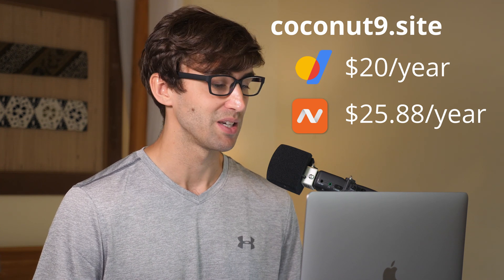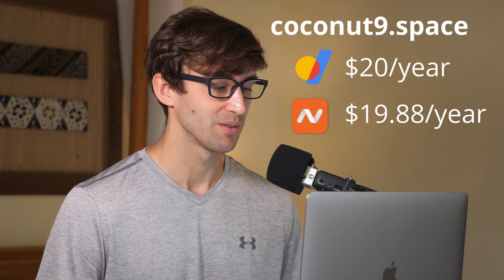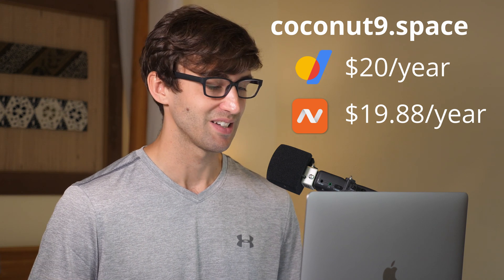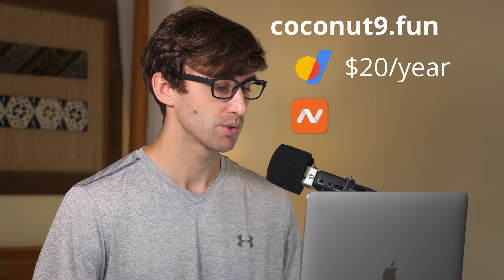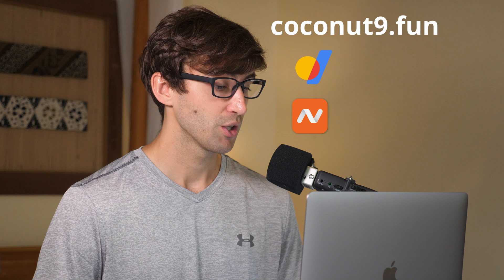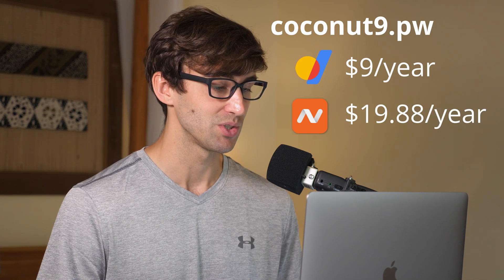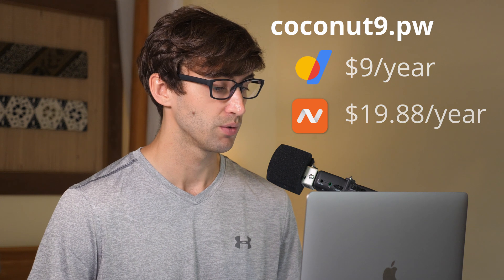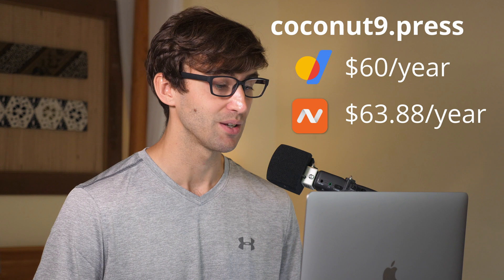Coconut9.space is $20 on Google and $19.88 on Namecheap — not a huge difference, just $0.12. Same thing with Coconut9.fun: $20 for Google, $19.88 for Namecheap. Coconut9.pw — I don't know why you would ever want that — is $9 on Google and $19.88 on Namecheap, so we're looking at over double. Coconut9.press is $60 on Google and $63.88 on Namecheap, so Google is cheaper there.